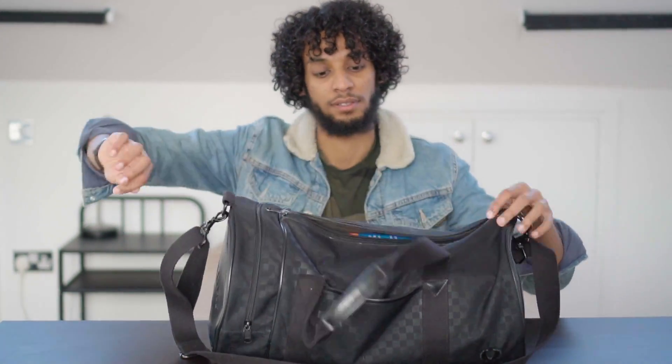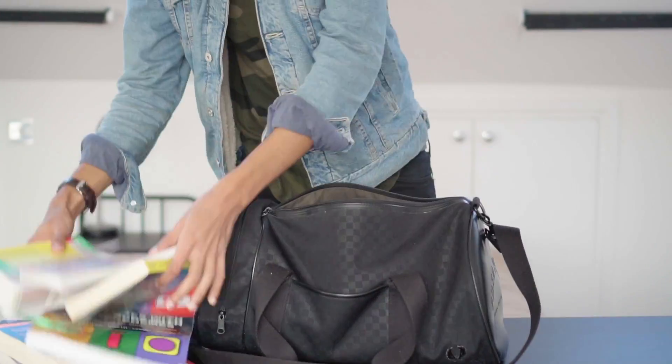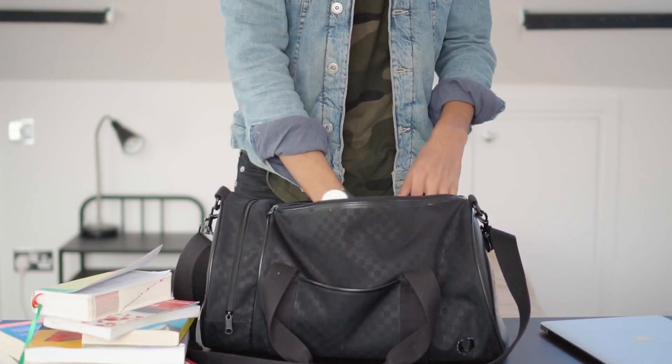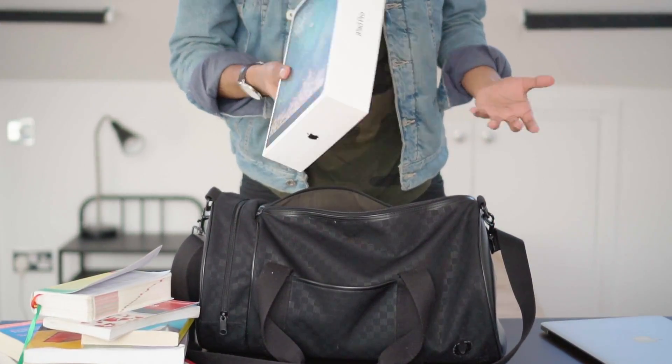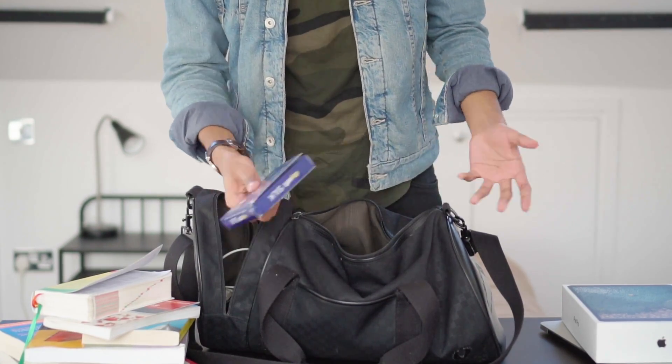You ever seen one of those videos where they be like 'here are my 15 bucks that I carry with me every day, then I've got my MacBook and also I like to carry my iPad in the case as well just for extra protection, then I've got 30 days worth of contact lenses as well just in case' - almost like they're carrying the whole library and the whole house. Well, this is not one of those videos.